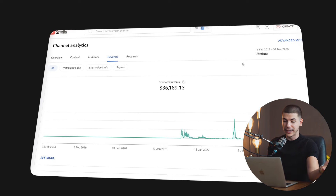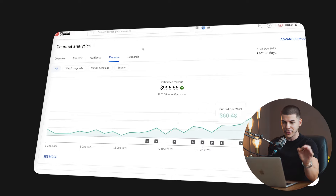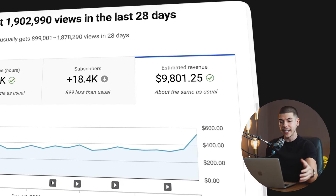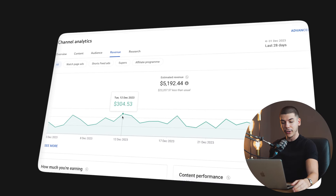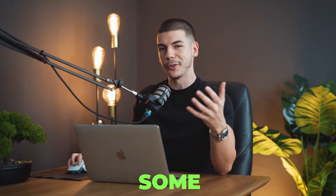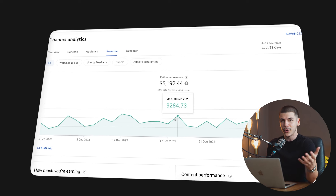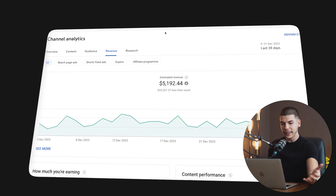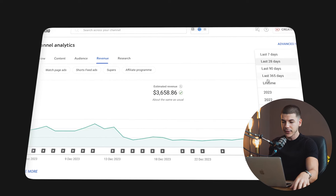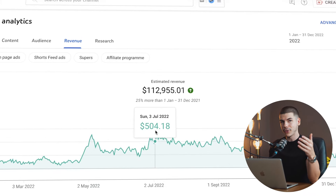This channel did $36,000 lifetime, but in the last 28 days, almost $1,000. This one did $9,800 in the last 28 days. This channel did $5,000 in the last 28 days, even though I haven't posted any videos in over a month because I got some community guidelines strikes — it's still making over $5,000 even when I'm not actively doing anything. And here's another channel doing about $3,000 a month, and in 2022, it did $112,000 just from ad revenue alone.